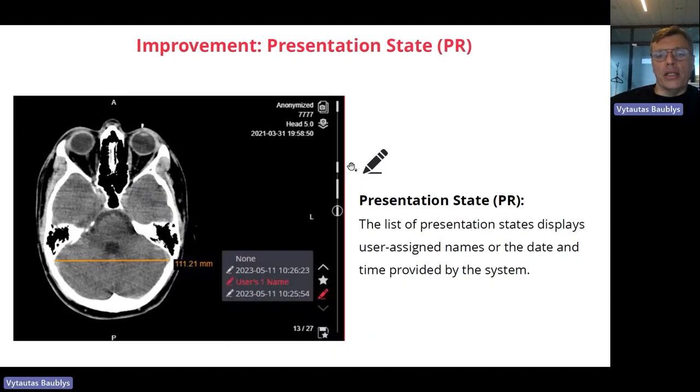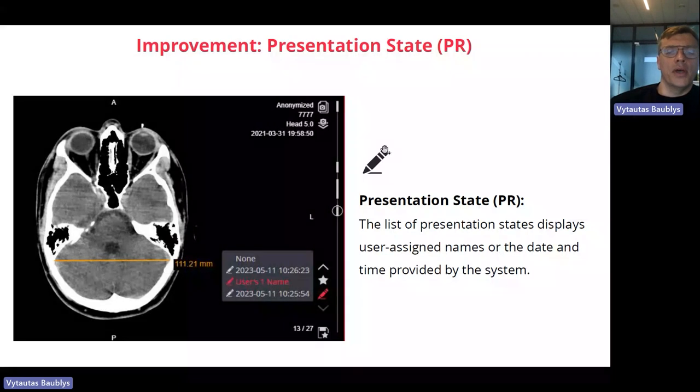Another update: now when you save any annotations or any presentation state, this automatically adds the time of save. You can also add a name to it, so you can see a timestamp and name in the saved annotations. This allows you to better differentiate between annotations — who saved them and when.